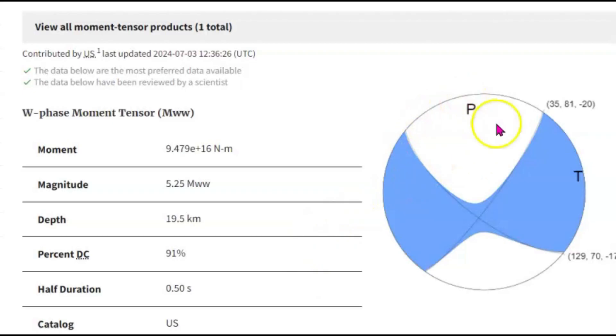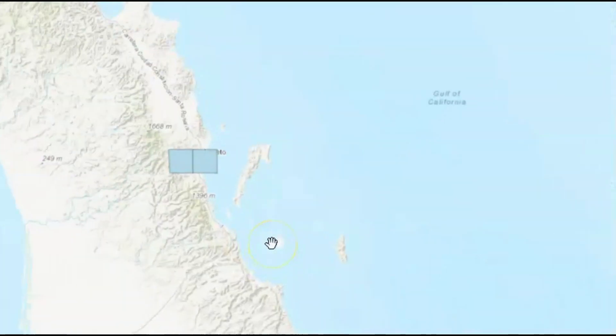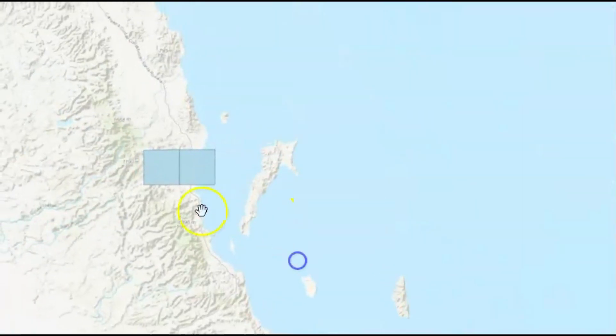Here you can see how the first wave of the earthquake came from the north. The pressure was applied going towards the east, and the fault line actually moved going south.